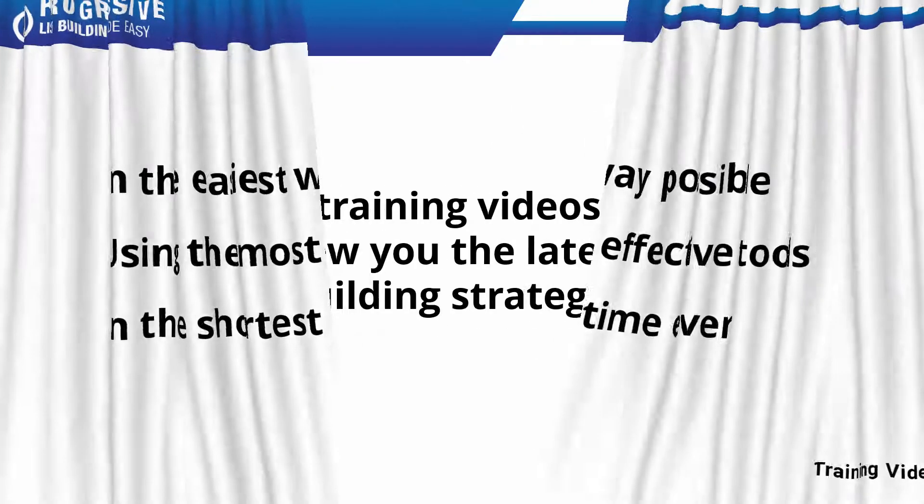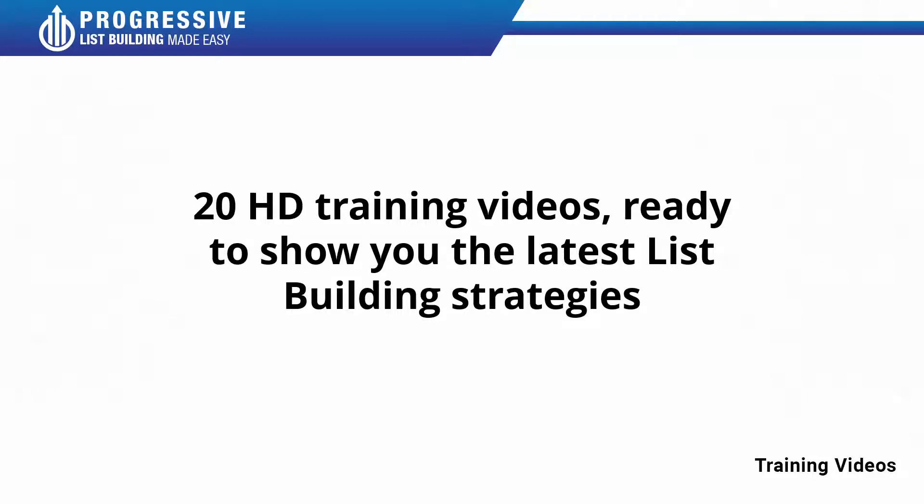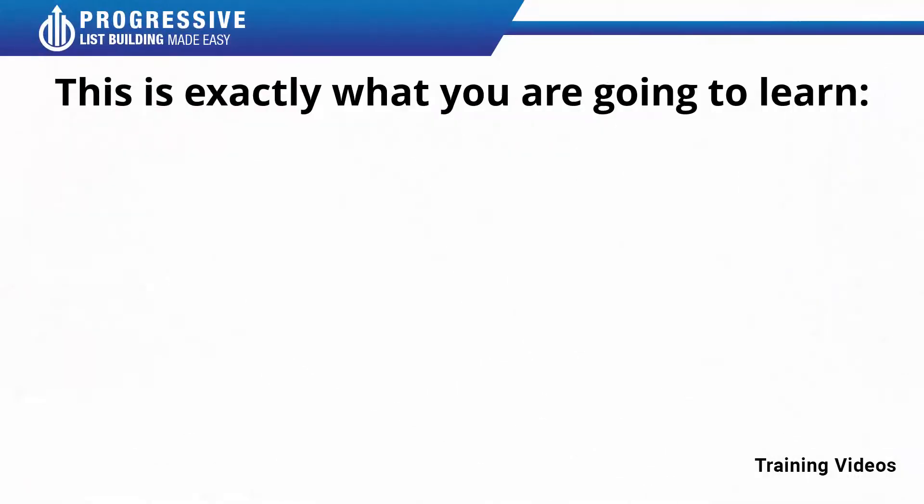This video training is comprised of 20 HD training videos ready to show you the latest list building strategies. This is exactly what you are going to learn.